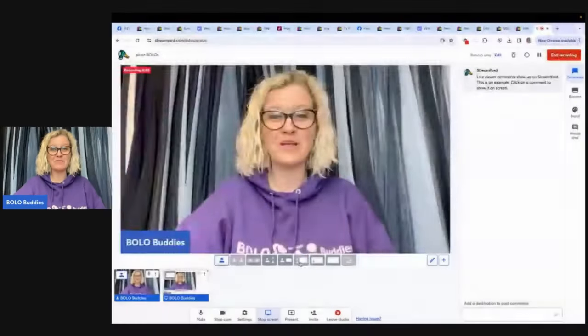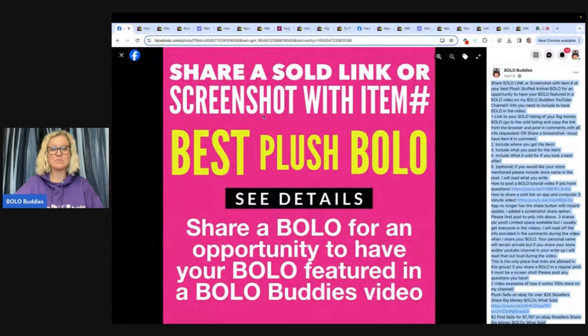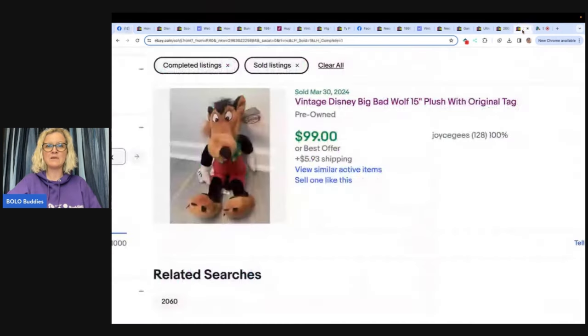Hey Bolo Buddies, thanks for watching! In this video we're going to talk about big money stuffed animals — plush items to be on the lookout for, items you can hopefully buy low and sell for a profit. I shared this in my Bolo Buddies Facebook group. If you're not in my Facebook group, definitely go join it — it's in my link tree down below, or just type in Bolo Buddies and look for the group with over a hundred thousand members. Once you join, go to the announcements section and share your best plush bolo. In this video I'll tell you where they got it, what they paid, and what it sold for.